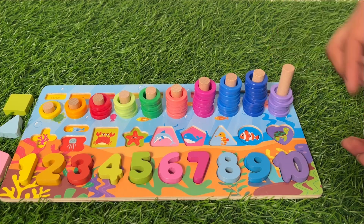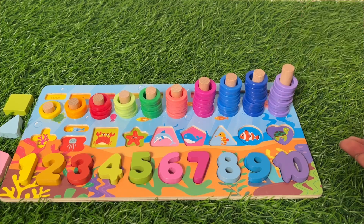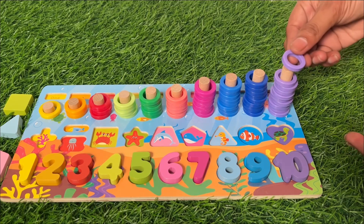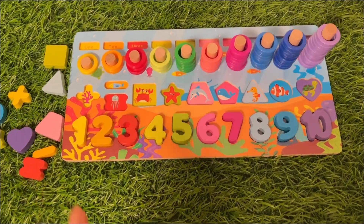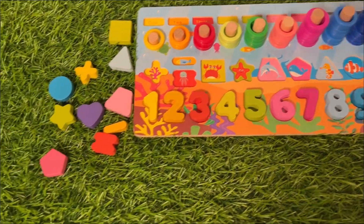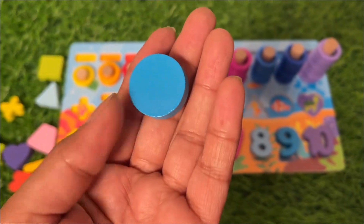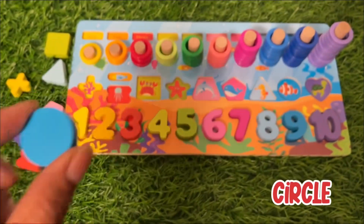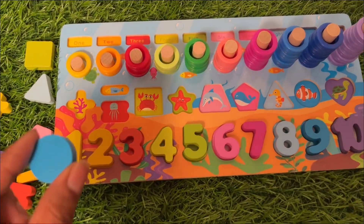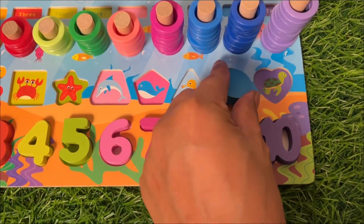Five, six, seven, eight, nine! Now it's time to put some shapes. Let's start with this one — it's a blue color circle. Where should we place this circle? Blue is here, and circle goes here!